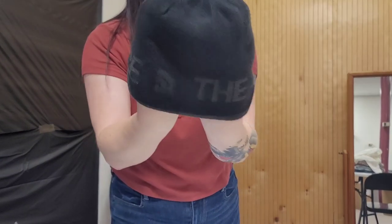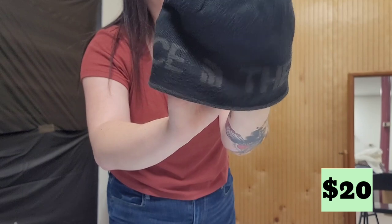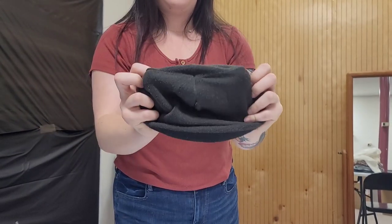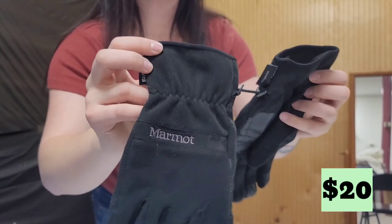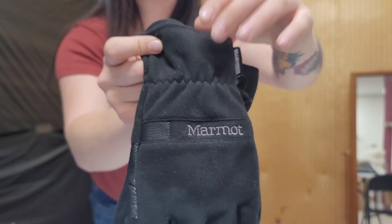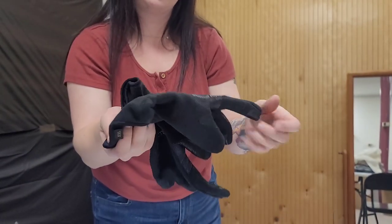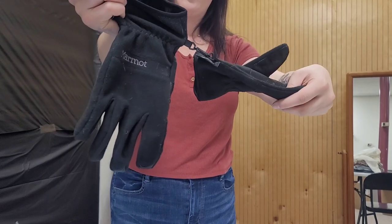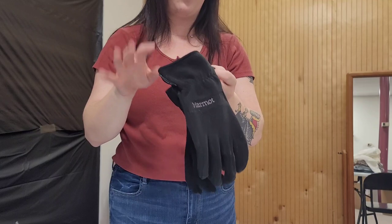This is a North Face beanie, spell-out around. I like picking up North Face at the bins, and it's reversible. I also found these pair of Marmot gloves. Marmot's a great brand to pick up. These are a size XXL and they're in pretty good condition. They were even banded together, which was pretty cool, so they're really easy to find. These are called the Windstopper gloves, and I saw they had a pretty good sell-through rate.